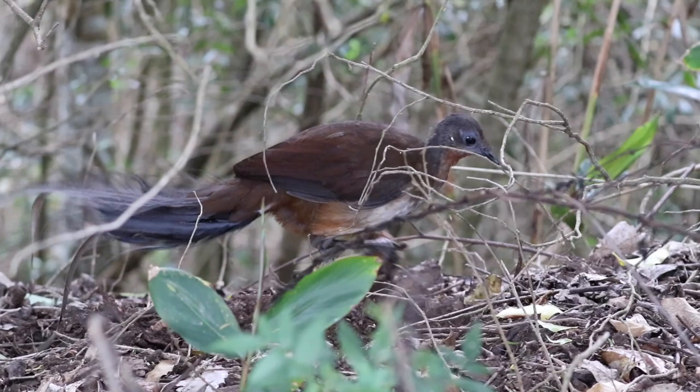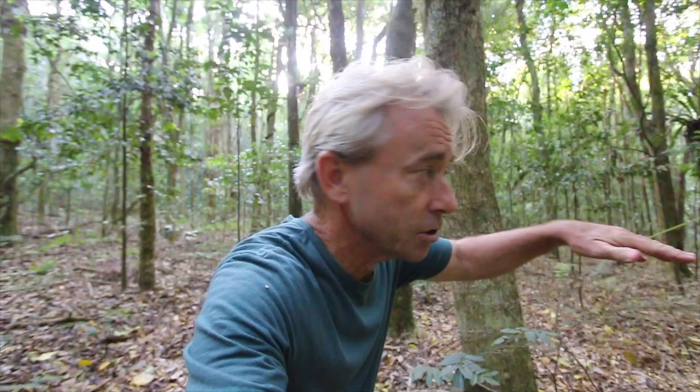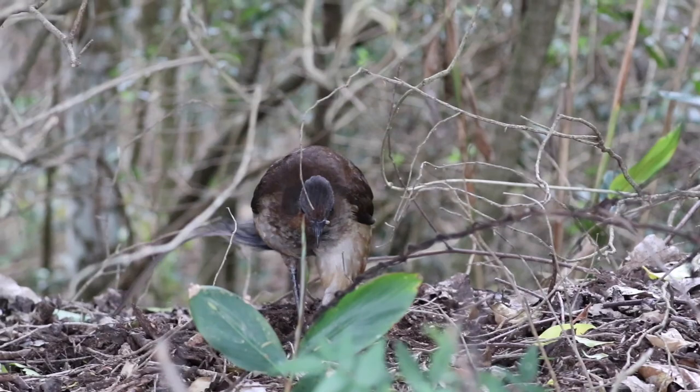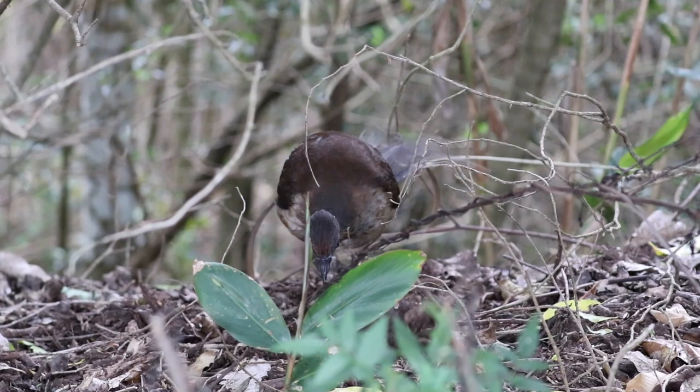Unfortunately it's spring at the moment, so it's not calling, but we can see it feeding. We can see its big feet scraping through the forest floor, and occasionally you can see bits of that lyre tail that they use for display during the breeding season. This bird, along with the other species, has the distinction of being the biggest songbirds in the world.